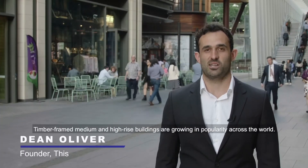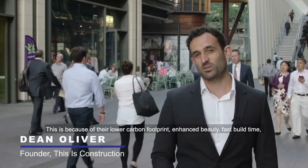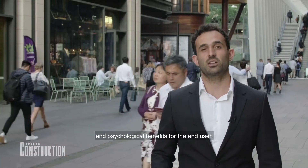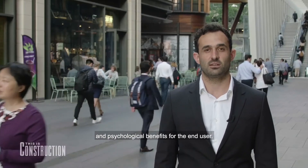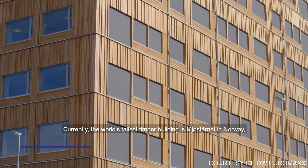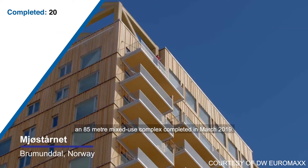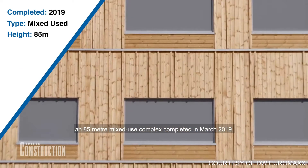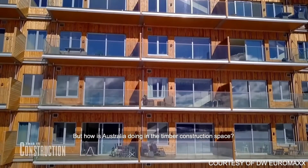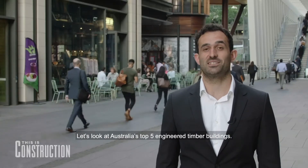Timber-framed medium and high-rise buildings are growing in popularity across the world, because of their lower carbon footprint, enhanced beauty, fast build time and psychological benefits for the end user. Currently the world's tallest timber building is Maestona in Norway, an 85-metre mixed-use complex completed in March 2019. But how is Australia doing in the timber construction space? Let's look at Australia's top five engineered timber buildings.